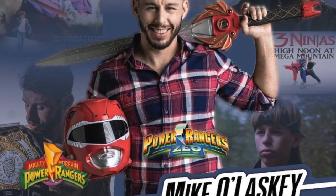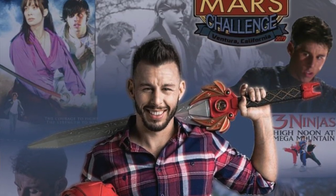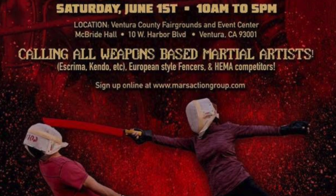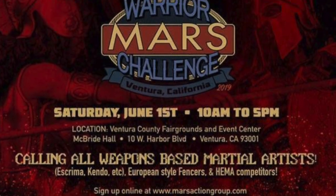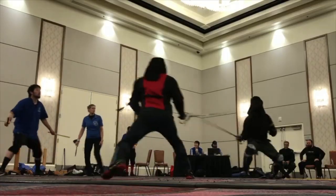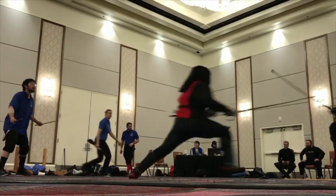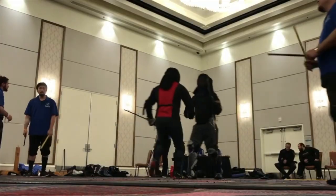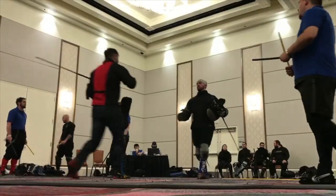June 1st, I am competing in the first ever Mars Warrior Challenge. Groups of combative weapons martial artists are gathering near Los Angeles from around the world and in all different fighting disciplines to compete in court style duels. There will even be a novice division so newbies can try it out. I'll put a link in the description — if you guys are near that area, it's going to be a lot of fun.